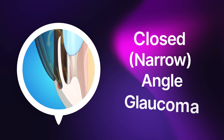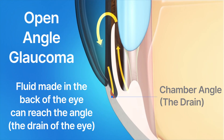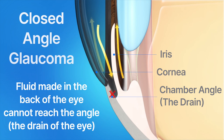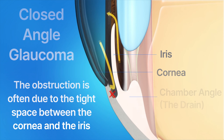Now let's transition to closed-angle glaucoma and highlight a couple of key differences. Unlike open-angle glaucoma, in closed-angle glaucoma the angle between the iris and the cornea is much smaller. So the fluid made inside the eye has a lot more difficulty reaching the eye's natural drains at the trabecular meshwork. This leads to an increase in pressure and damage to the optic nerve.